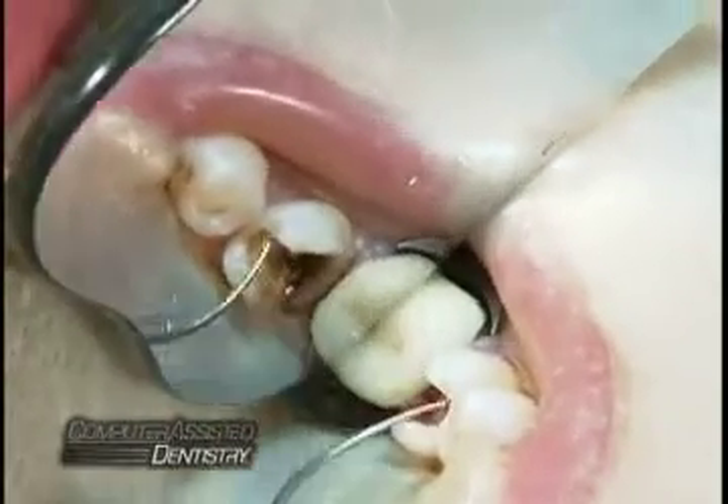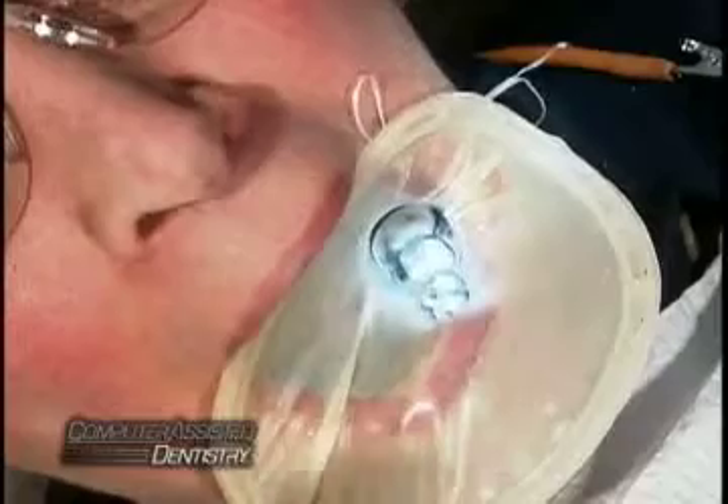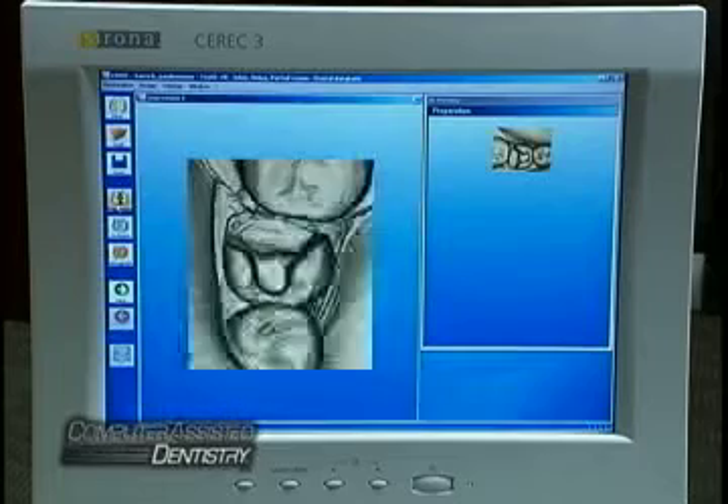Instead of taking impressions with uncomfortable, goop-filled trays, a high-tech digital wand scans the tooth and surrounding area, taking pictures which are sent directly to a nearby computer.